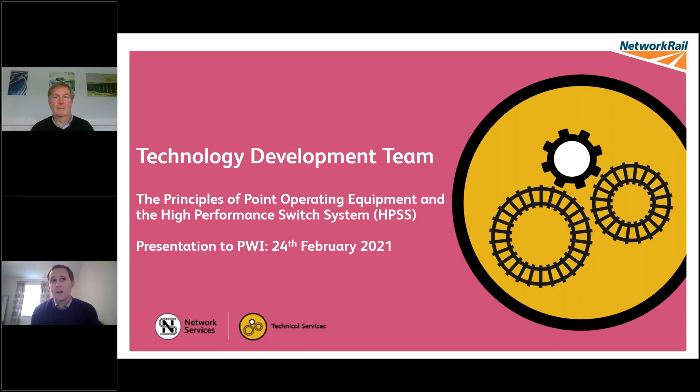POE is quite a broad topic to cover in the time we've got, and there are numerous papers and IRSE presentations that go into more detail on specific types. What we've tried to do in this presentation is give you an overview of the key principles, emphasise some of the interfaces with S&C and other disciplines, and explain how HPSS aims to address some of these issues.